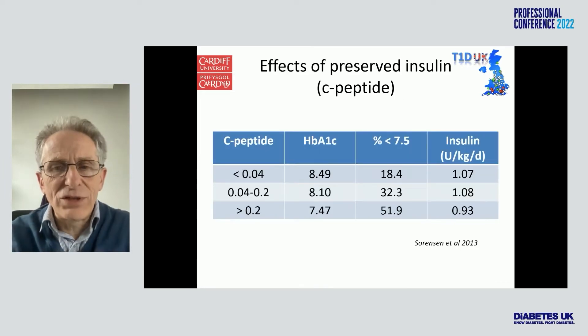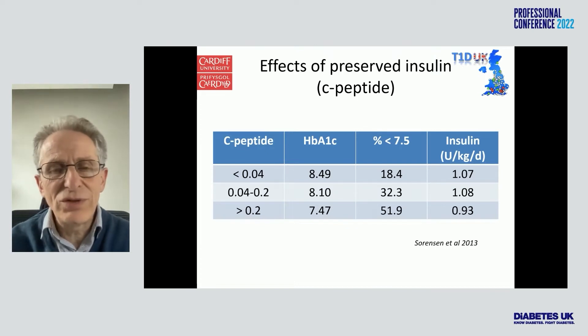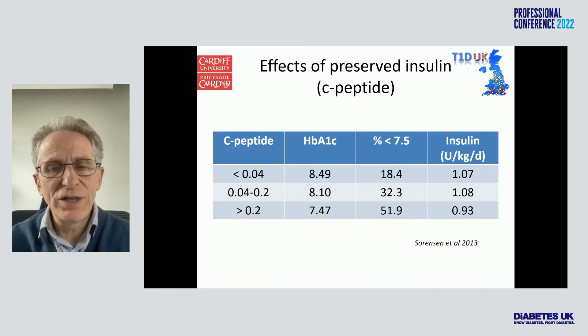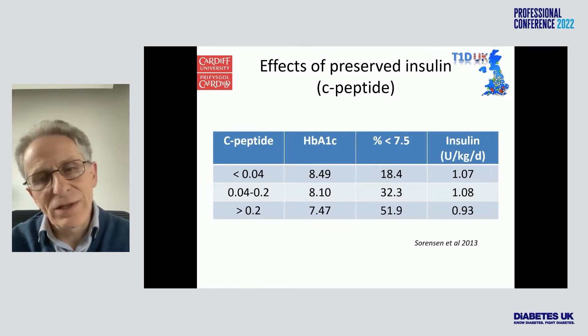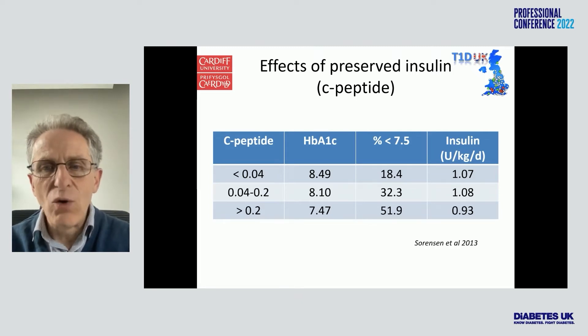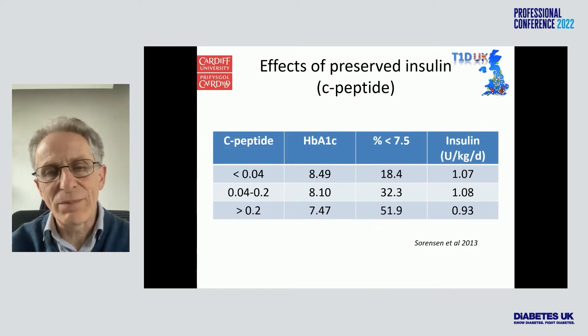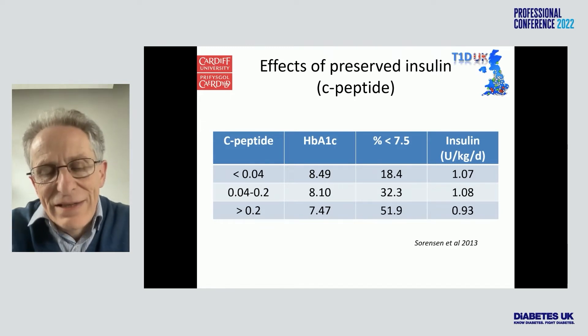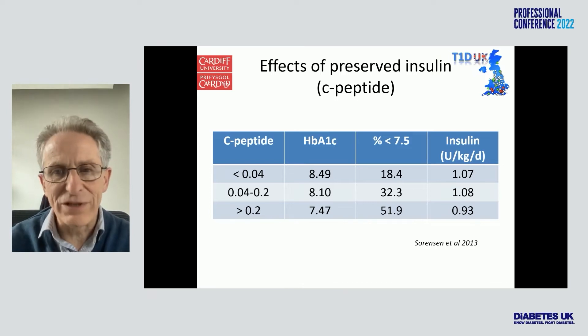As the C-peptide declines, the HbA1c seems to rise. Cross-sectional data shows C-peptide on the left and HbA1c in the second column. Individuals with more than that level of C-peptide or beta cell preservation have an HbA1c one percentage point lower than those with no detectable C-peptide at all — 51% reach that target, as opposed to 18% when they don't have C-peptide. And notably, they're actually taking less insulin. This illustrates the benefits of C-peptide preservation.